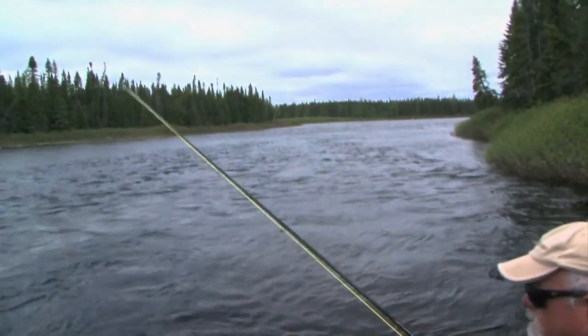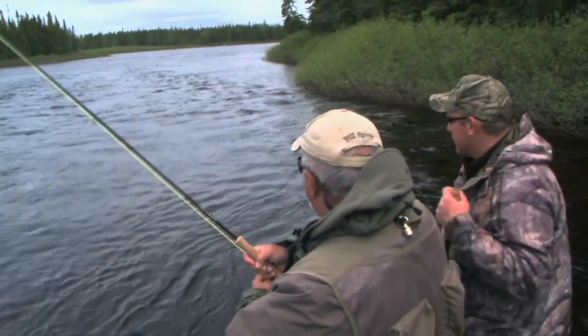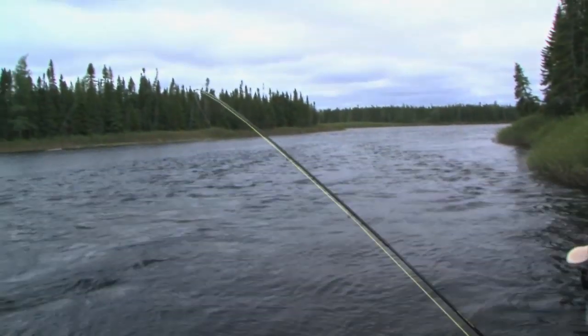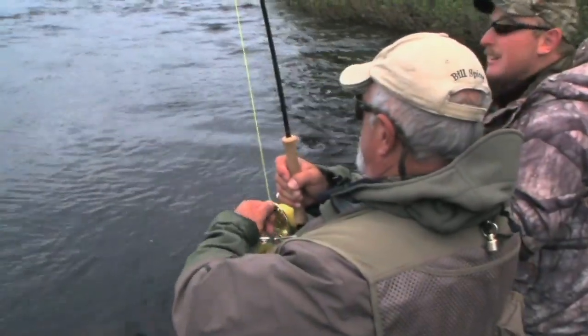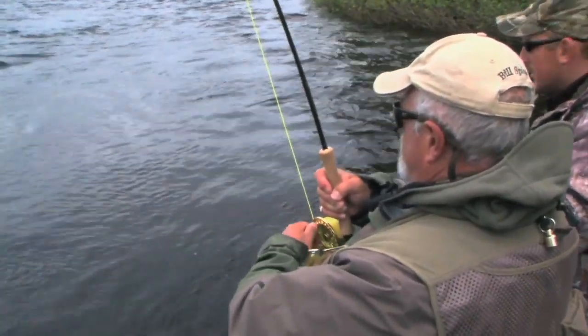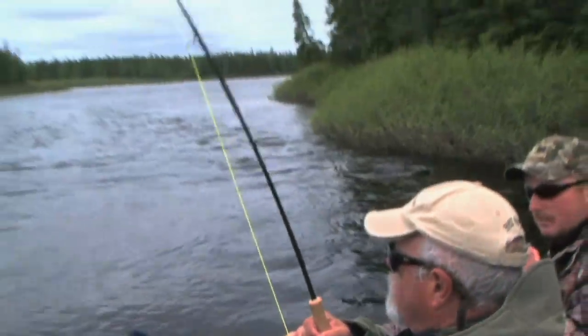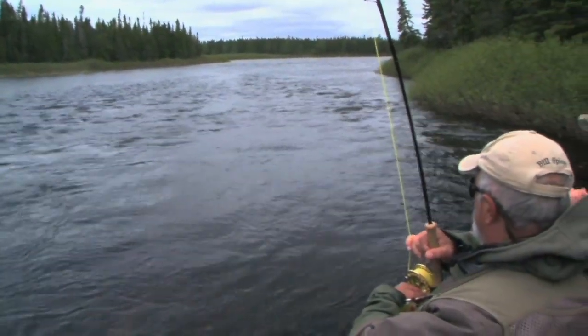We saw the fish come up once and I got a really good drag-free drift and he took it. Now he's got down pretty far on me and I'm a little concerned because right now I've got a sore knee and I don't know if I can chase him. I want everybody to notice how I keep the line high when you get so much line out. You don't want it to touch the water — that adds extra drag to your line, it will pull harder on the hook, and you can break your tippet or straighten the hook out.